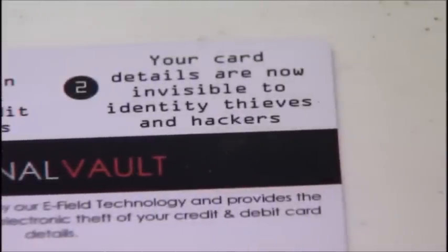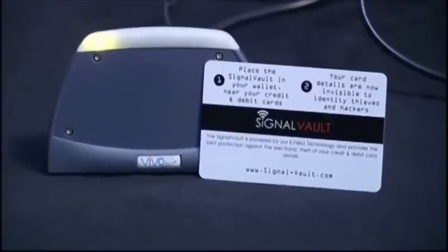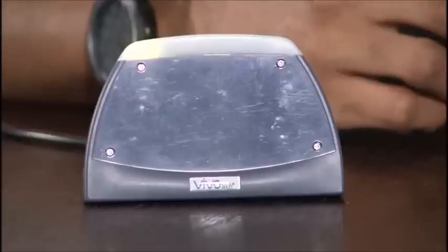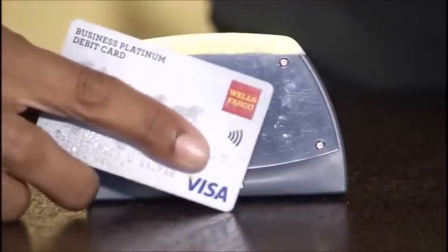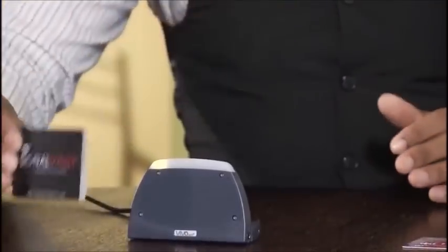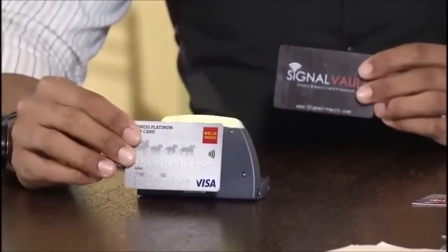Chris Gilpin is pushing a device he invented called the Signal Vault — a card that actually blocks those signals from being sent out and picked up by crooks. This chip card beeps, meaning it's been picked up by the scanner. But when the card is placed near the Signal Vault — no beep, no numbers, and no theft.